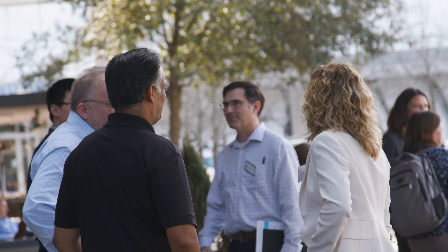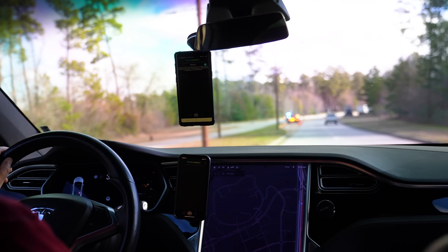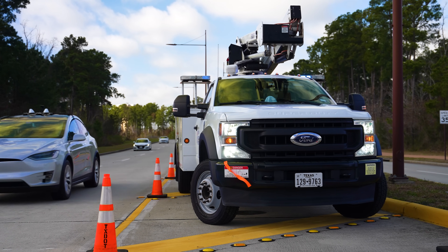One exciting opportunity — something that even Federal Highway Administration officials are thinking about to jumpstart this whole environment — is to begin thinking about how to equip public fleets, like you're doing here with the work trucks.